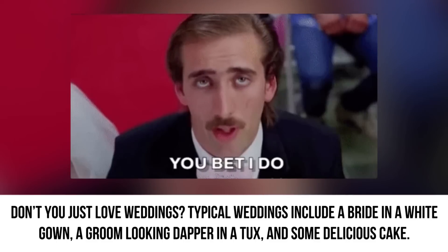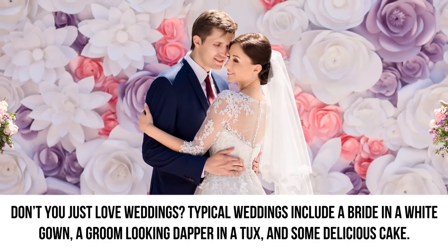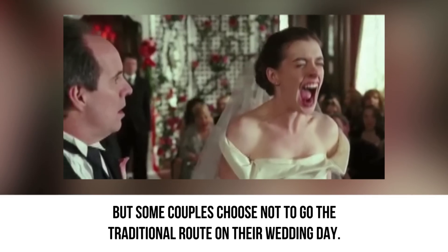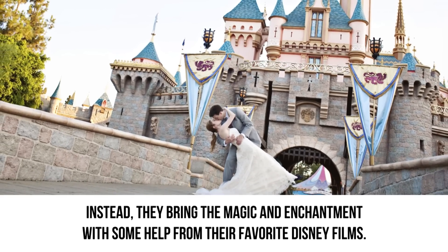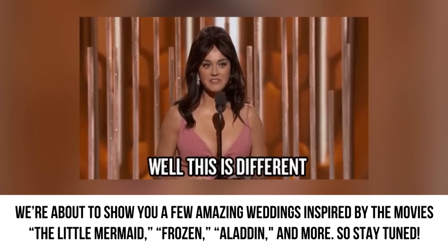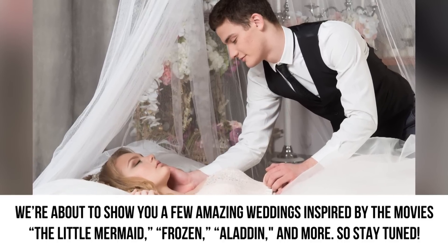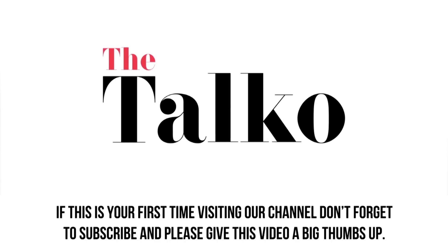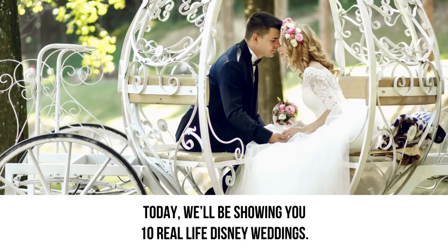Don't you just love weddings? Typical weddings include a bride in a white gown, a groom looking dapper in a tux, and some delicious cake. But some couples choose not to go the traditional route on their wedding day. Instead, they bring the magic and enchantment with some help from their favorite Disney films. We're about to show you a few amazing weddings inspired by The Little Mermaid, Frozen, Aladdin, and more. If this is your first time visiting our channel, don't forget to subscribe and please give this video a big thumbs up. Today we'll be showing you 10 real-life Disney weddings.